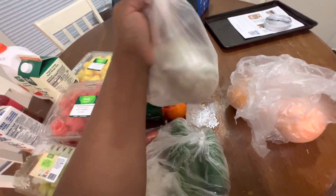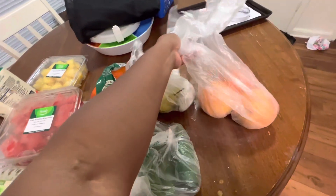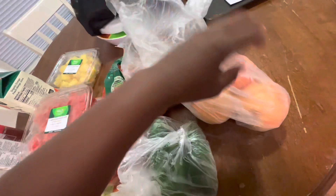We have three pears — these are organic but they were like 89 cents, which was really, really surprising. I probably should have gotten more. And then I also got three grapefruits.